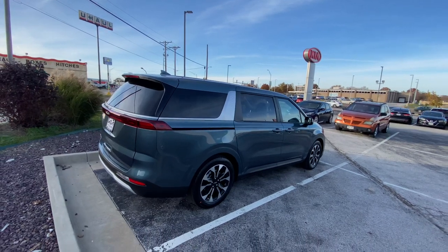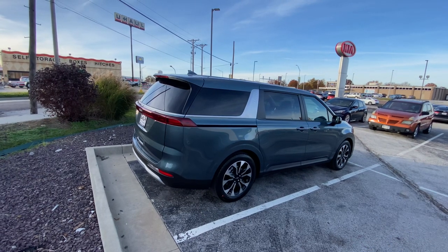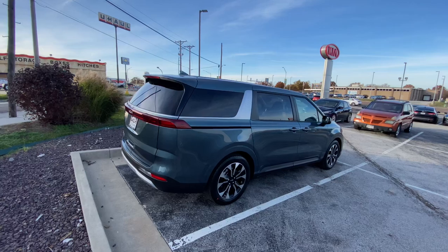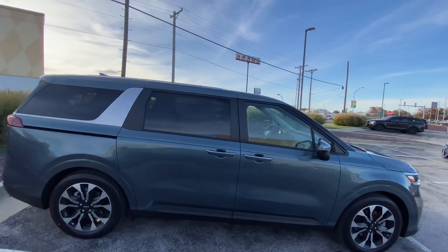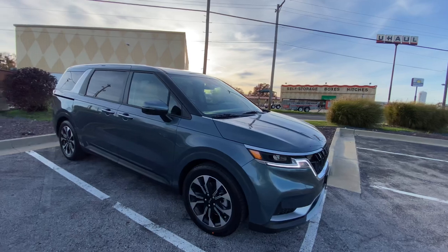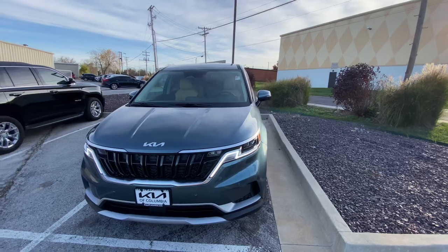Tons more space in the rear if a Telluride or Sorento isn't big enough for you. Front-wheel drive only, but what a family car, especially with the sliding doors and the automatic gate that you don't even have to touch. We've also got privacy glass on the rear windows.